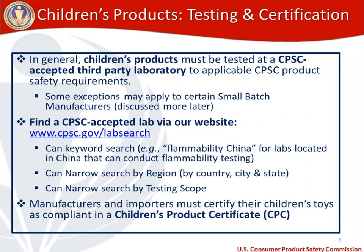To find a CPSC accepted third party lab, visit our CPSC accepted lab page at cpsc.gov/lab-search. On the new lab search page, you can include multiple terms in a keyword search — such as flammability and China — to find labs in specific locations. You can also narrow the search by region, including country, city, and state, and by testing scope. Make sure you find a lab that can conduct all the testing needed for your children's toy.